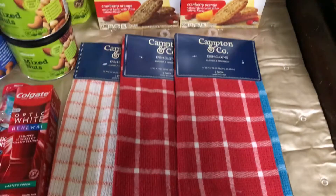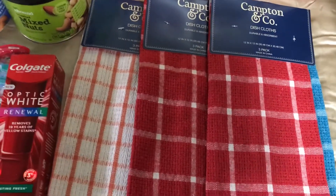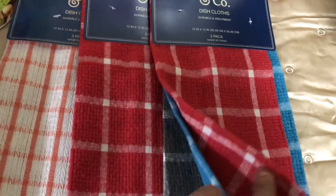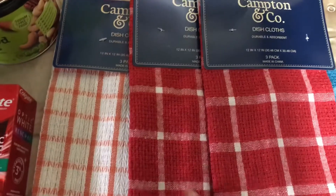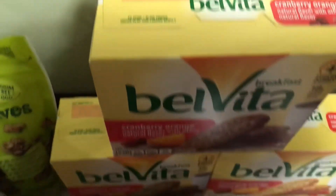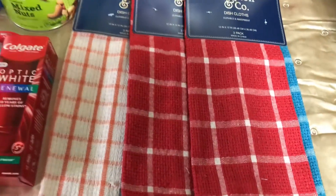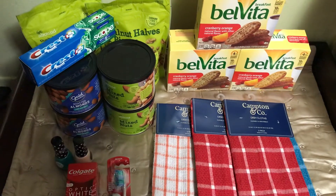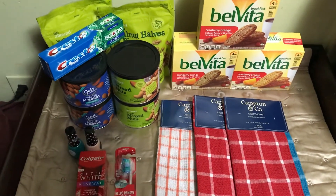I used my $3 Extra Care Bucks to purchase these dish cloths, which are a dollar each. I got three packs of these — I just needed to stock up on some more. I paid with my $3 Extra Care Bucks from the biscuits and 24 cents in cash. The total cost for this transaction was $33.05 for 17 items, which is just $1.94 each.